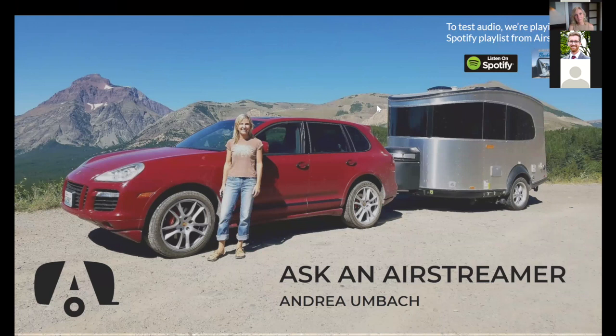It reminds me of when I was on my journey to be part of the Airstream community a few years ago. I found it really helpful to connect with those who are already using an Airstream, learning about where they go and what it's like to tow. So this is our first edition of Ask an Airstreamer. Today we'll have an hour together, and Andrea will share how she uses her Airstream Basecamp — where she goes, how she camps, and more. We'll stop for questions along the way and have a dedicated Q&A session at the end.